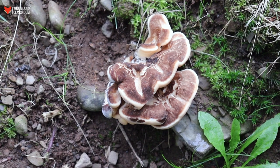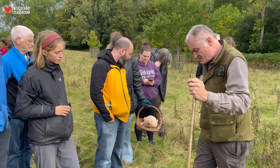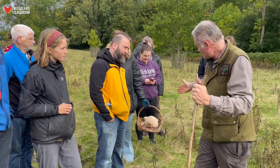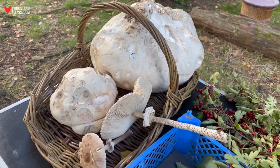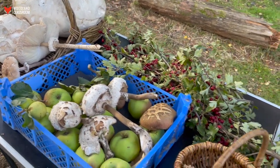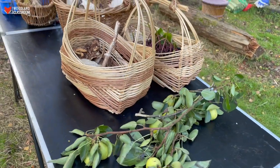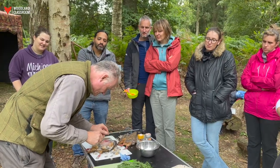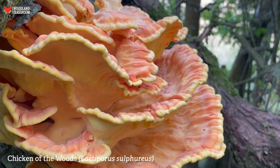So if you're finding what looks like chicken of the woods but the colours are wrong, there's a good chance you might have hen of the woods. Check your ID books, have a little look and you might be on to hen of the woods. We also had chicken of the woods on site today and did a taste-off between chicken of the woods and hen of the woods.